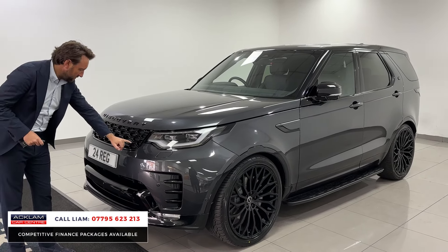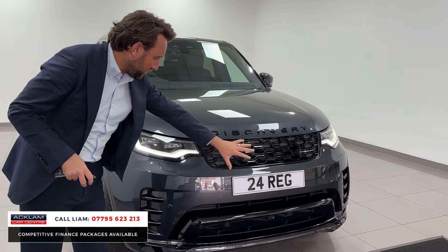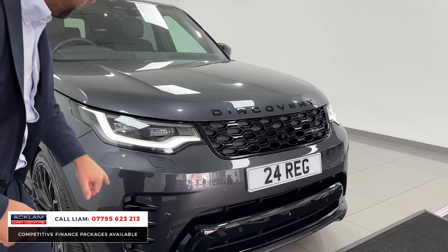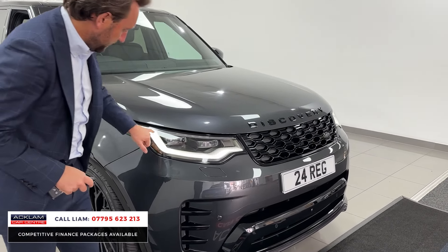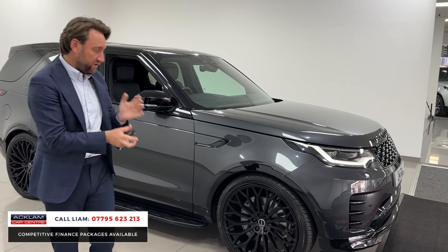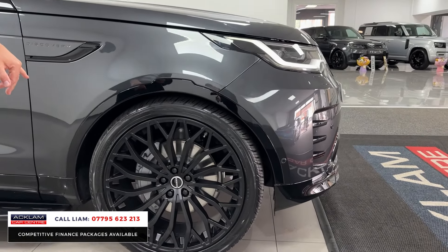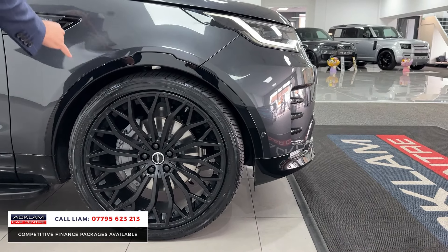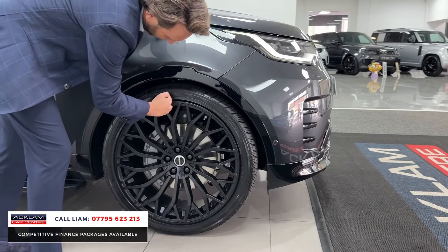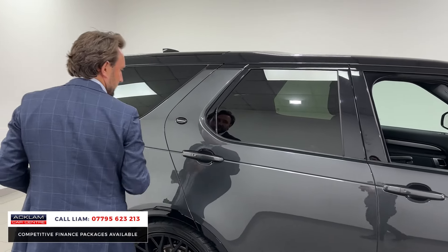The car has had styling from a company called Obsidian — things like different wheels — and it's all been done with only delivery miles on the car. The Dynamic styling gives you gloss black inserts on the wings and on the bumper inserts. It also has adaptive headlights. It's a D300, so it's the best engine — 300 horsepower. The wheels are superb; they're a multi-spoke design with a little Y-groove on the end. You've also got gloss black arches and steps.